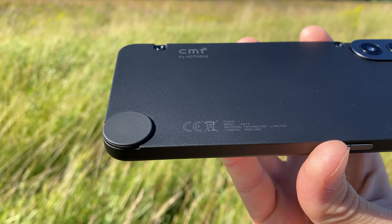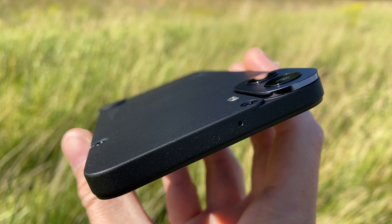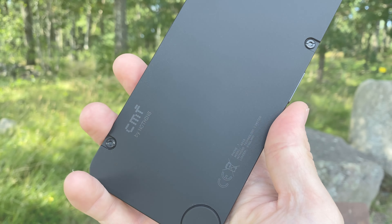Or buy it whatever you want, just buy it. However though, if you want to stay around, I'll quickly just tell you why I think you should buy it and also go through the few things that I don't really fancy as much about the CMF Phone 1.